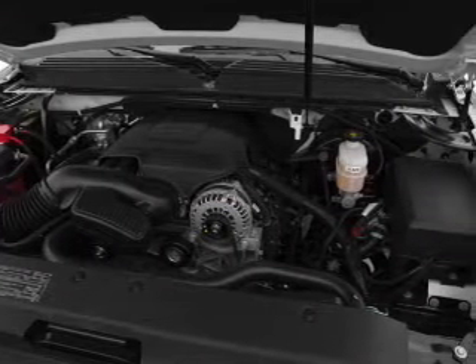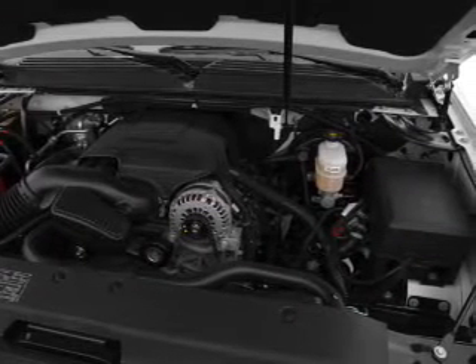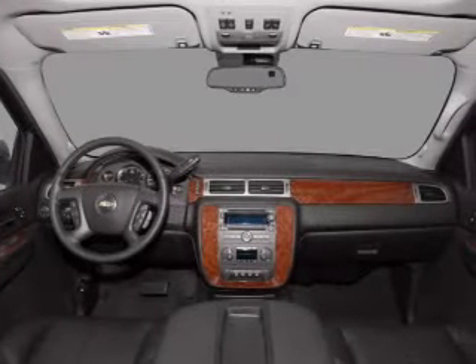Heated seats comfort you on cold winter days. Enjoy the flexibility of multi-zone temperature controls. Memory settings are just one of the extras.